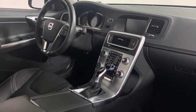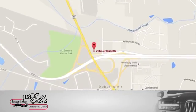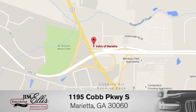Driving is believing. Test drive it today. At family-owned Volvo of Marietta, things are different. We're conveniently located near Dobbins Air Force Base on Cobb Parkway.